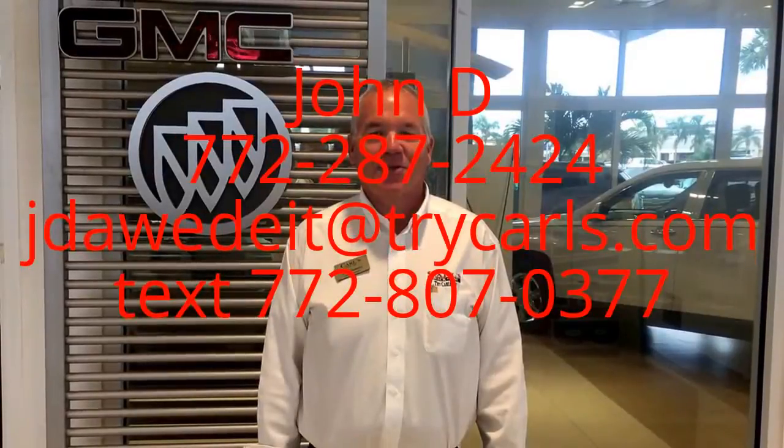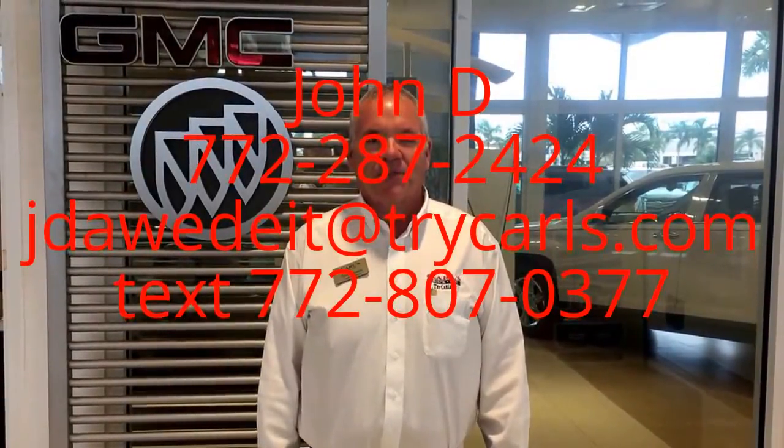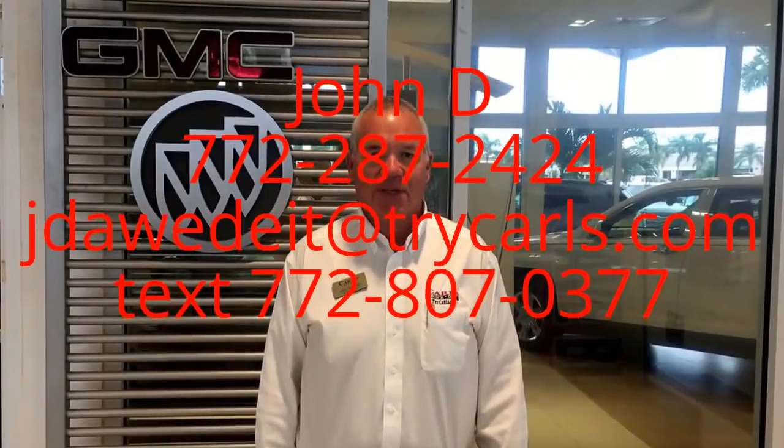Hi, this is John D from Carlsbad GMC. I just want to thank you for watching the video. Please feel free to give me a call, email, or even text me with any questions you may have. When you come in, please ask for me, John D. Thank you.